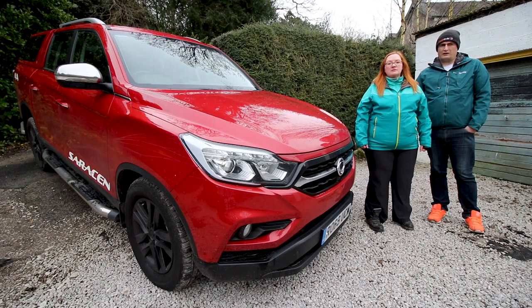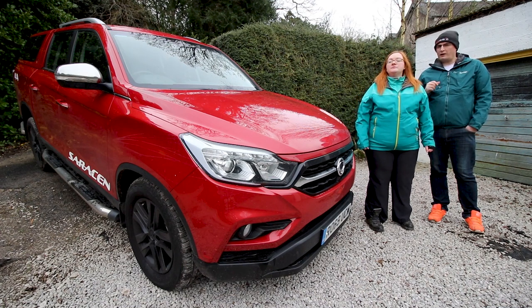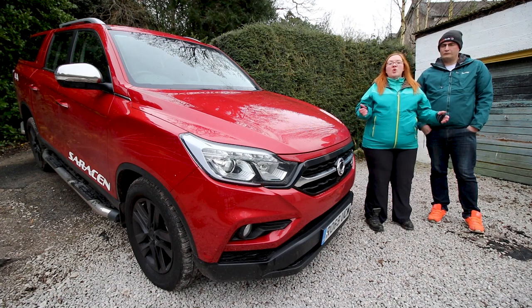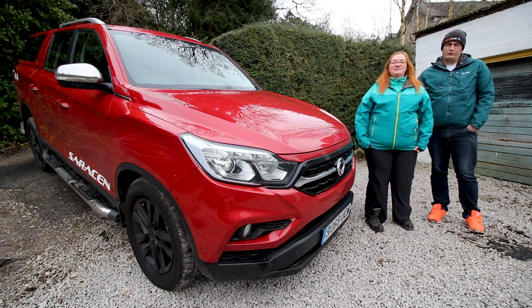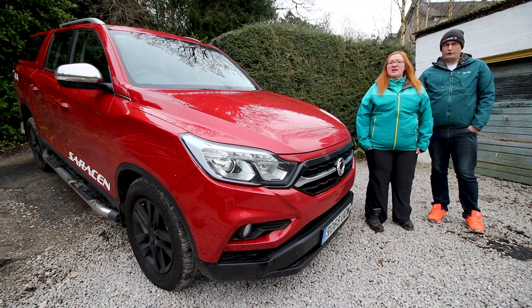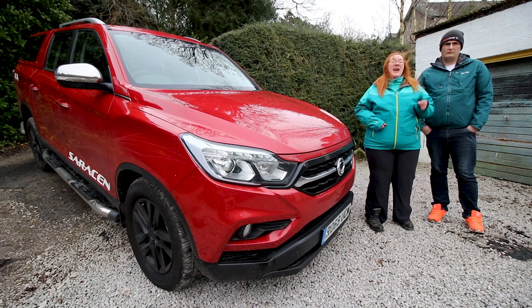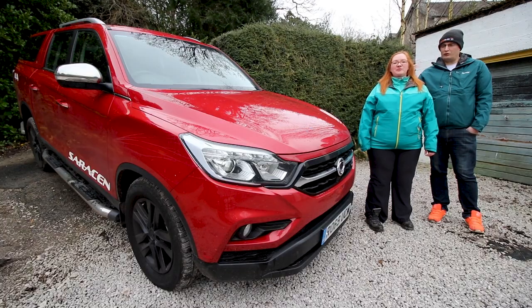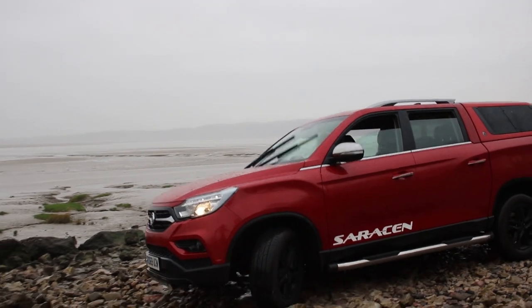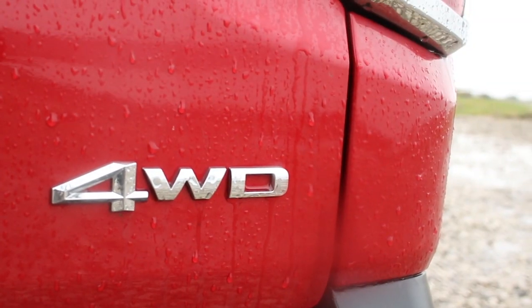It's coupled to an Aisin six-speed automatic giving you 400 Newton metres of torque. Interestingly, it shares the same platform, running gear and engine as the Rexton, which means you get a pickup with all the capabilities and tech of an SUV, plus the refinement too. You can tow up to three and a half tons, carry up to a ton on the payload bed, and there's a seven-year warranty. The range starts at just under £27,000 including VAT, and this Saracen costs just over £33,500.